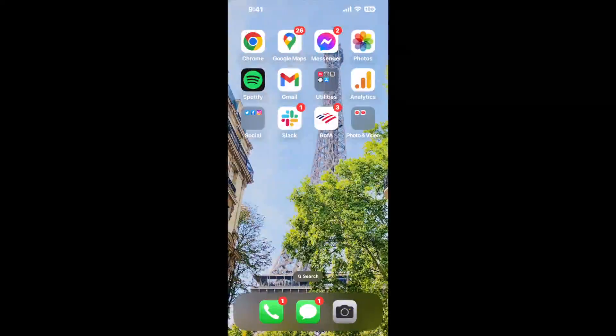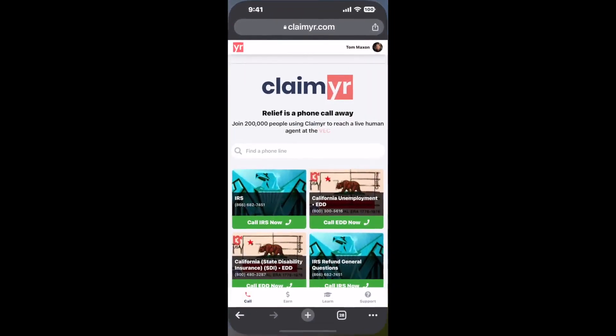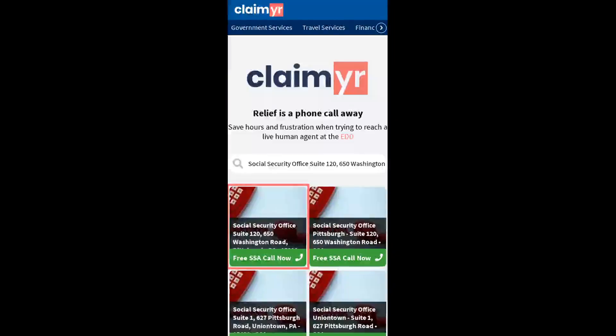Now the next method is the better way to reach a live person at Social Security Office Suite 120, 650 Washington Road, Pittsburgh, Pennsylvania 15228. I built a calling tool. To use it, open up your browser, go to claimer.com, and search for the Social Security Office Suite 120, 650 Washington Road, Pittsburgh, PA 15228 option.